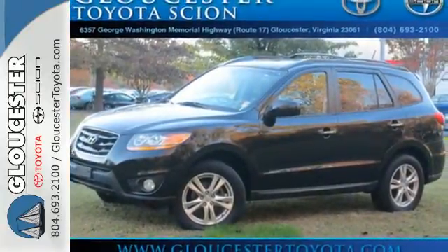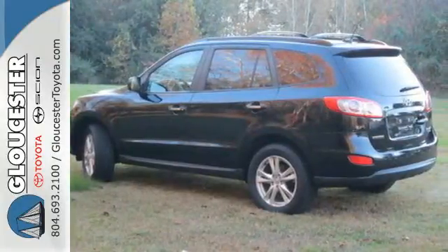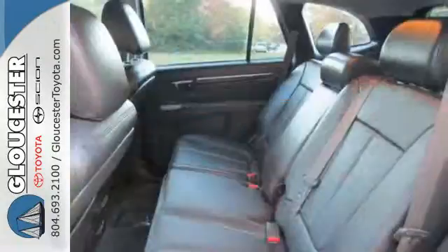A safe choice, this Santa Fe will give you and your family true peace of mind with its perfect 5-star ratings in both front and side impact crash tests.